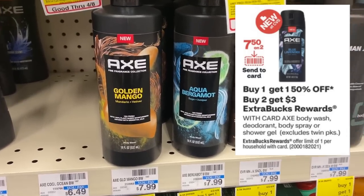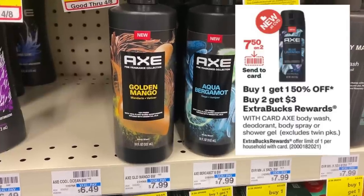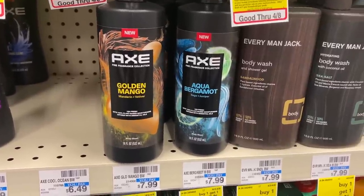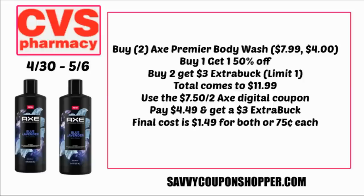Here's a deal on Axe products. They're buy one, get one 50% off, plus buy two, get a $3 extra buck. I'm not sure if all Axe products or just the Premier products are included, so we'll check on Thursday to see what's included. These Premier body washes are priced at $7.99 each. If you grab two of them buy one, get one 50%, that will total $11.99. We're expected to get per the ad a $7.50 off two Axe digital coupon — amazing — making them $4.49, but earning you back a $3 extra buck. So two of those body washes would be just $1.49 for both or $0.75 each.